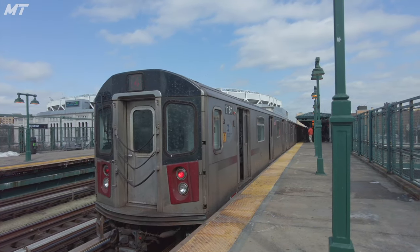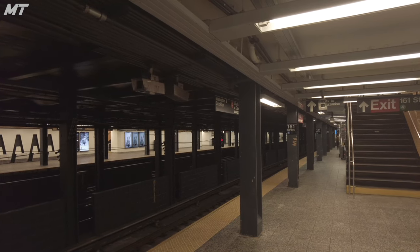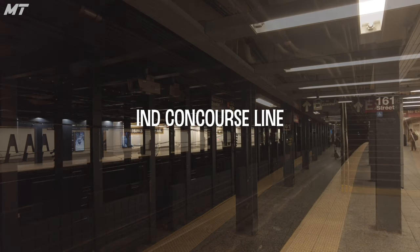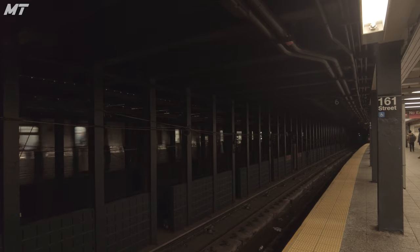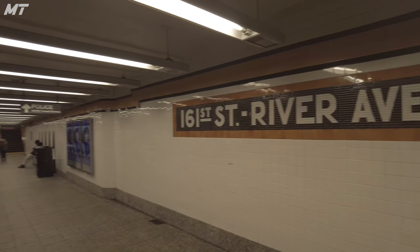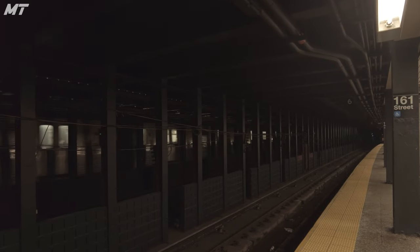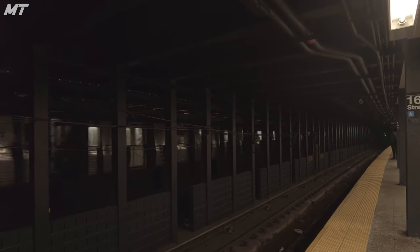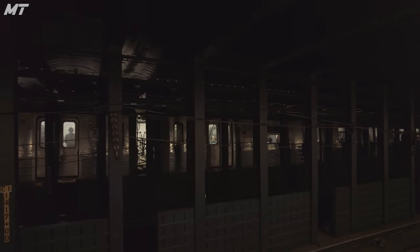Moving downstairs to the B and D platforms, we enter IND territory. This part of the 161st Street station is located on the IND Concourse Line and was opened in July of 1933, nearly a year after the opening of the IND's first line, the Eighth Avenue Line. The station was named 161st Street–River Avenue due to being located at the intersection of those two streets. Until the 1950s, the Concourse and Jerome Avenue platforms were not connected, and transfers were collected via paper tickets, similar to the situation at the nearby 155th Street station in Manhattan.